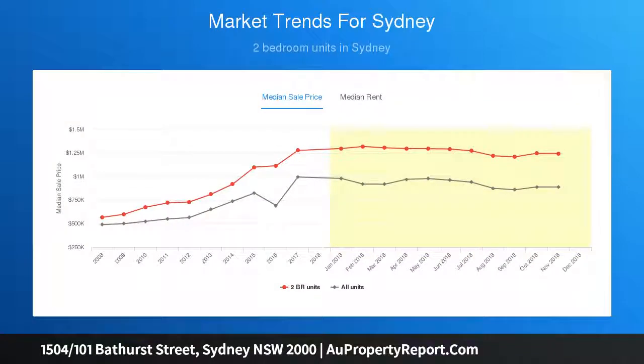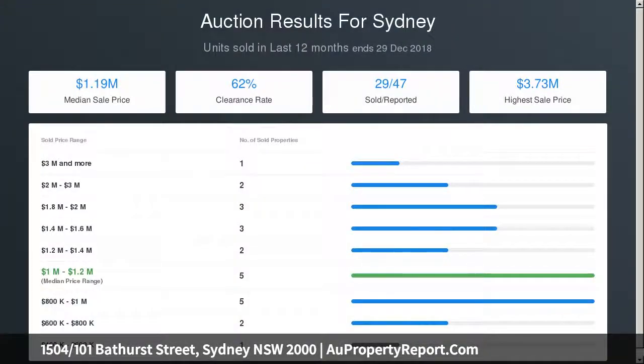Make the most of Sydney's benchmark Club Lumiere facilities, incorporating a 50m pool, gym, spa, steam room, sauna, theatre, and full-time concierge and security.